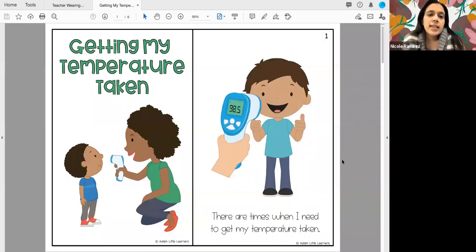Hi everyone, Ms. Nicole here, and today I'm going to be reading a story called Getting My Temperature Taken.